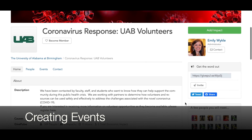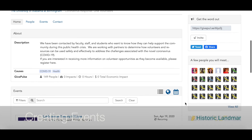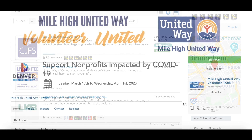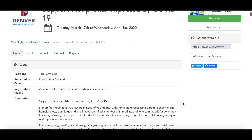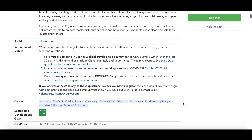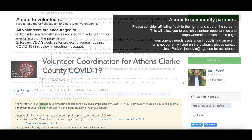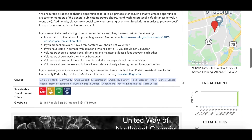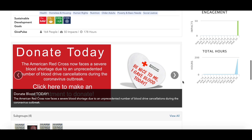We know that our nonprofit partners will be experiencing a lot of changes at this time, as many volunteers are unable to engage in person and clients may be members of impacted populations. We're encouraging organizations to create events that will allow community members to volunteer remotely or safely volunteer in person. We've enhanced our create event workflows to better support these types of opportunities.